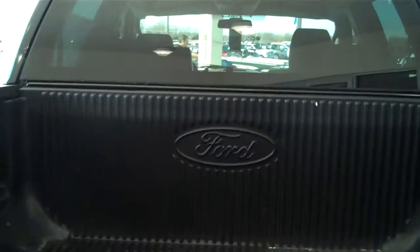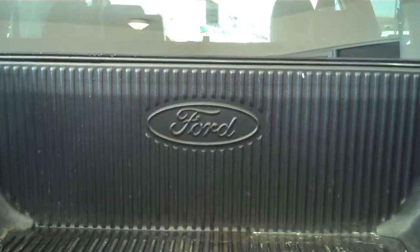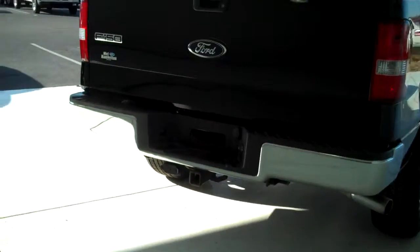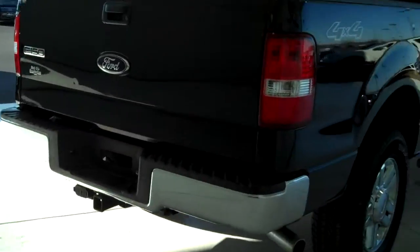It has bed side covers and a tailgate lip cover, an authorized Ford bed liner, and a class 3 tow hitch on the back with trailer light accessory hookups already installed.